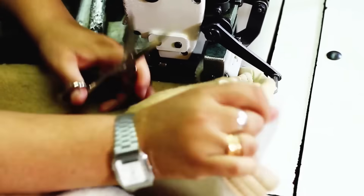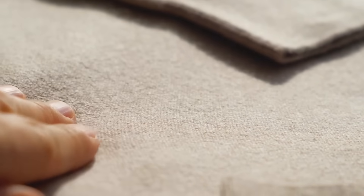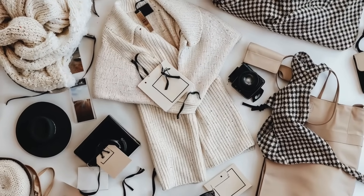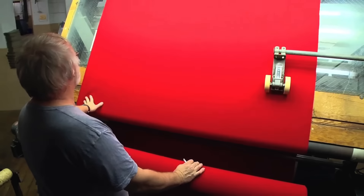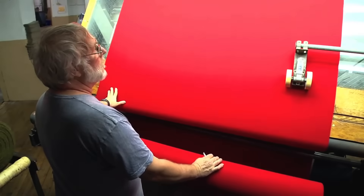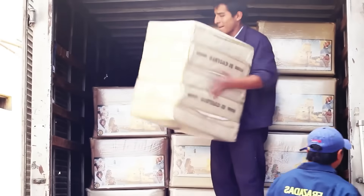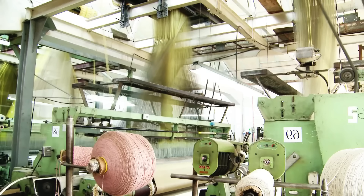Finally, the fabric arrives at the sewing plant, where it is carefully cut into individual units such as blankets, scarves or accessories, according to the desired design. The edges of each piece are finished with precise stitching, which not only improves their appearance but also their durability. Labels are attached and a final quality inspection is carried out. Thus, after a complex process and up to 10 days of detailed work, each product is ready to bring comfort and style to those who use it. And that's how wool is produced in industrial quantities.